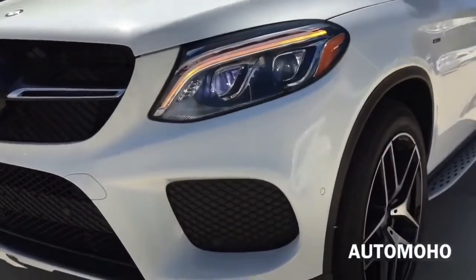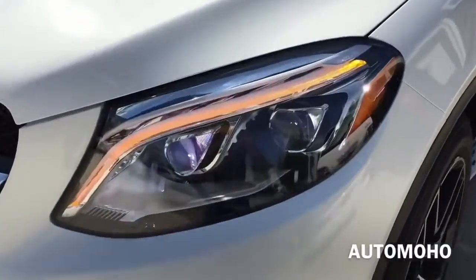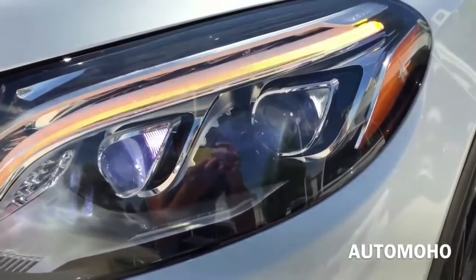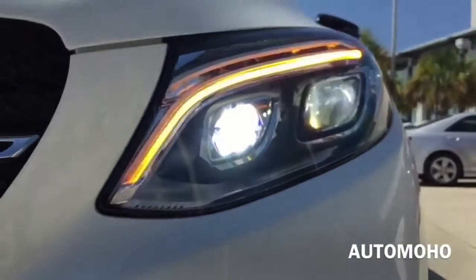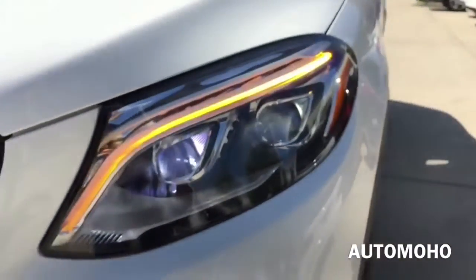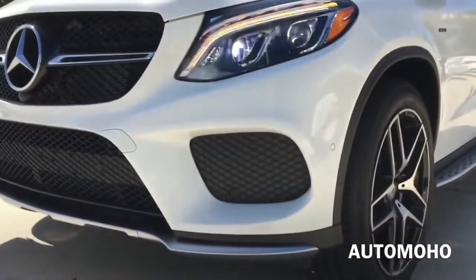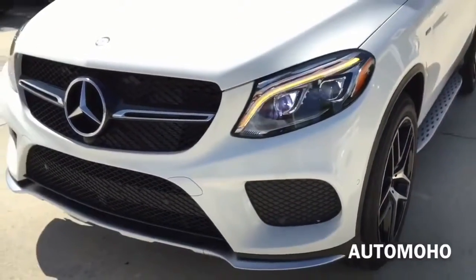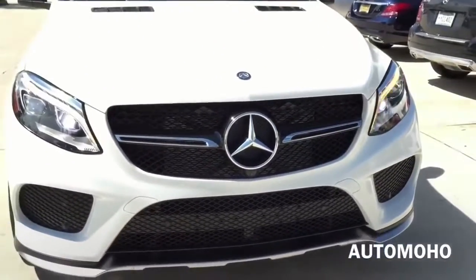Up front, the first thing you'll notice is the pair of active full LED headlamps with integrated LED daytime running lamps. The active full LED headlamps in the GLE 450 also feature active curved illumination and adaptive high beam assist, which continuously vary the beam pattern of the multiple LEDs in each headlamp to help maximize the illumination of corners and straightaways without creating glare for other drivers.